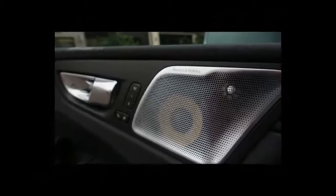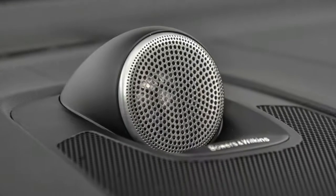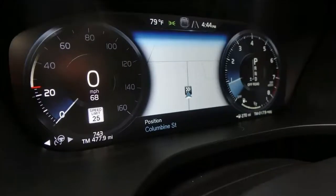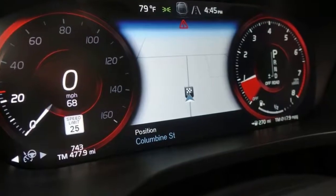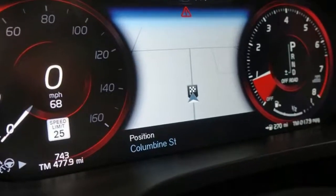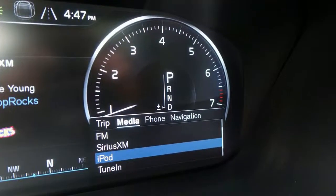The addition of the 87-horsepower electric motor brings total system output up to 400 horsepower and 472 pound-feet of torque. Those numbers best the Jaguar F-Pace S and Mercedes-AMG GLC 43, matching the Porsche Macan Turbo in horsepower while providing 66 pound-feet more of twisting power.